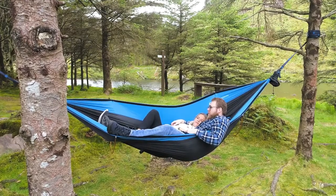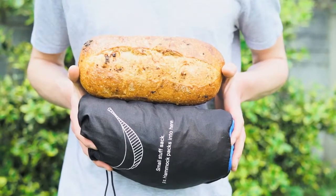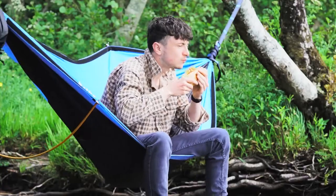Speaking of backpacking, the Koala V2 is smaller than a loaf of sourdough — and yes, it literally is the best thing since sliced bread.